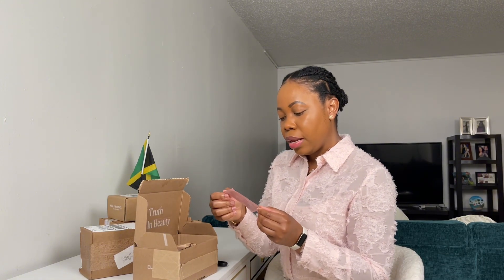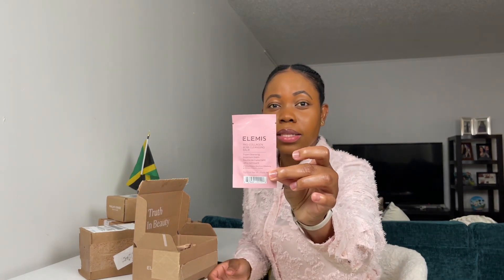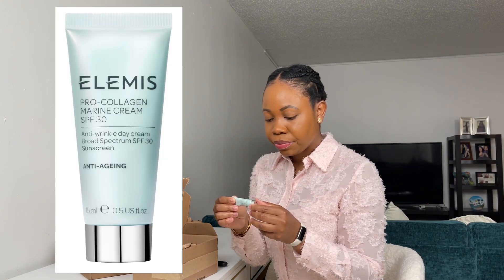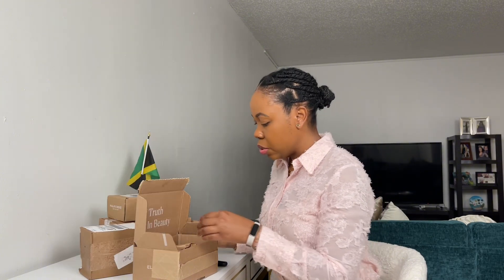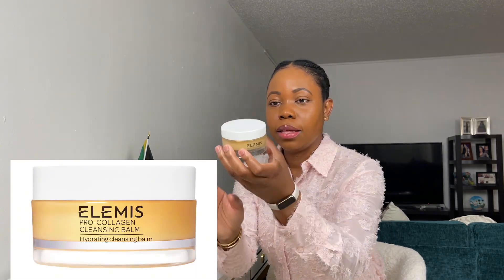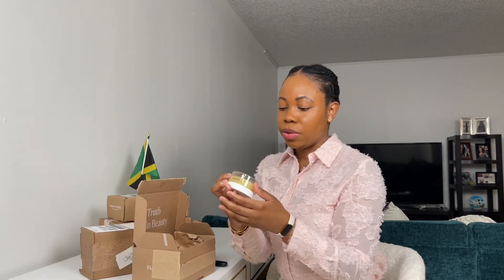So this is the ELEMIS Pro Collagen Rose Cleansing Balm. And this is a Pro Collagen Marine Cream, anti-wrinkle day cream. What I really ordered was the cleansing balm. And if I'm not mistaken, you use it to remove makeup — it does say it on the bottom. I've been wanting to try this for a while and I'm pretty much out of my Fenty Melt Off, so it's perfect to try this one.